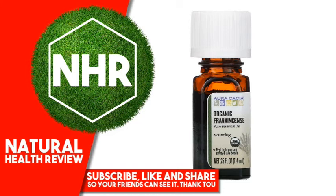Other Ingredients: Organic Boswellia Sacra frankincense oil.